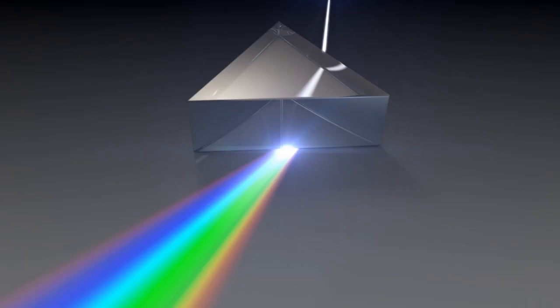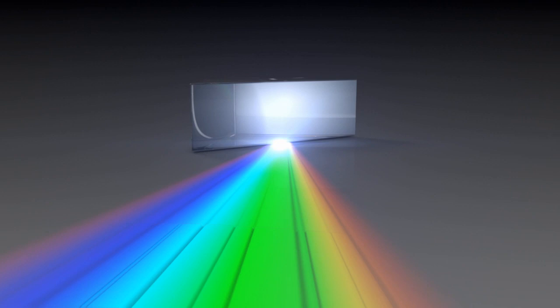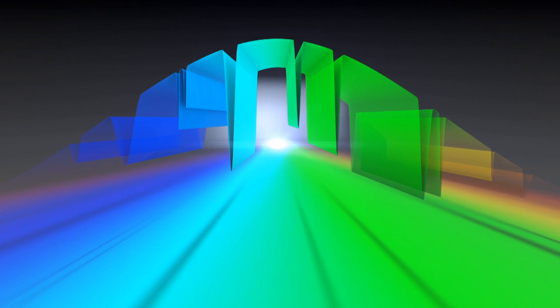Hubble's images often look like works of art. But as we discovered in episode 59, the nuts and bolts of astronomers' work with Hubble is often not so visual. Spectra — the graphs of the distribution of colours within an observation — are a powerful tool for studying the universe. But because they don't look visually arresting, it's usually just the scientists who see them.